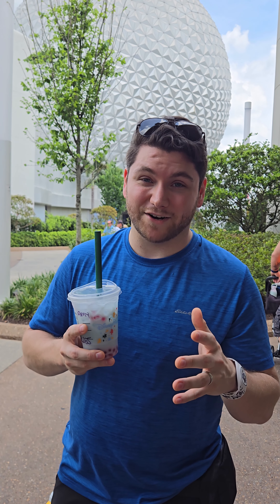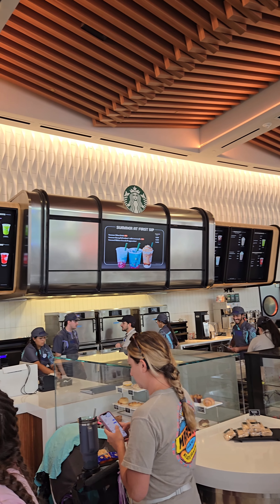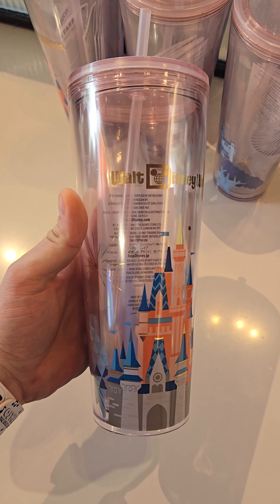We are over in Epcot, still at Disney World, at the Epcot Starbucks, where we're going to be trying a brand new drink. But first, let's check out this amazing Starbucks.